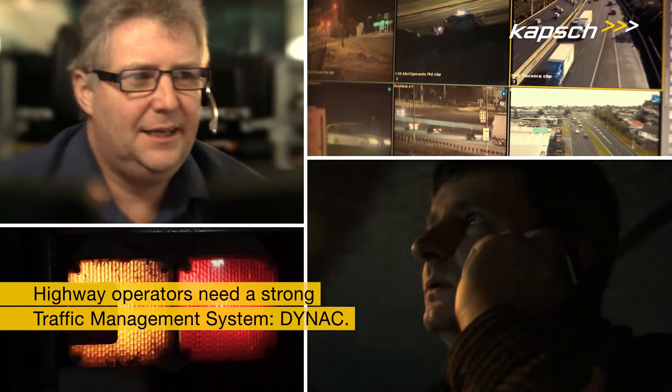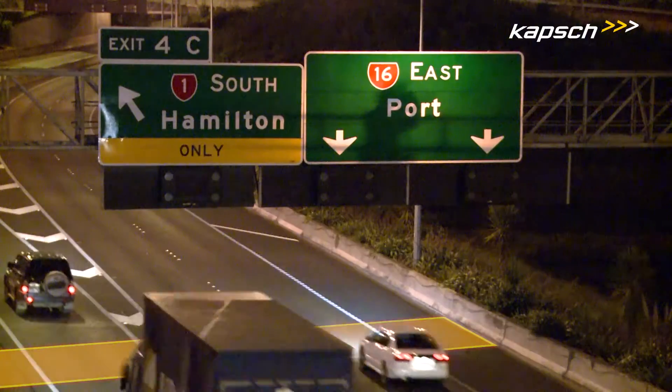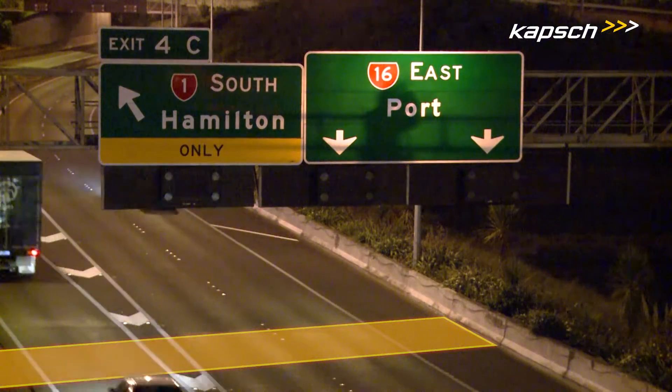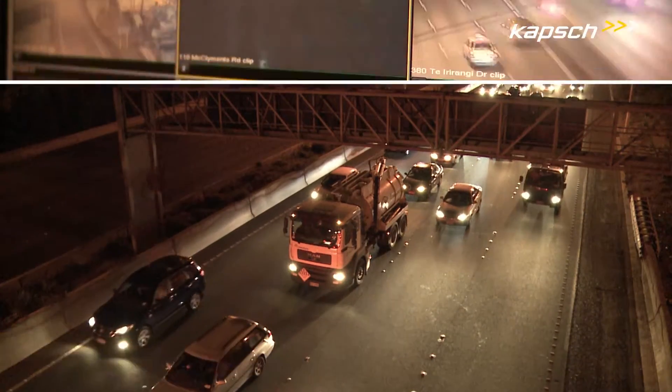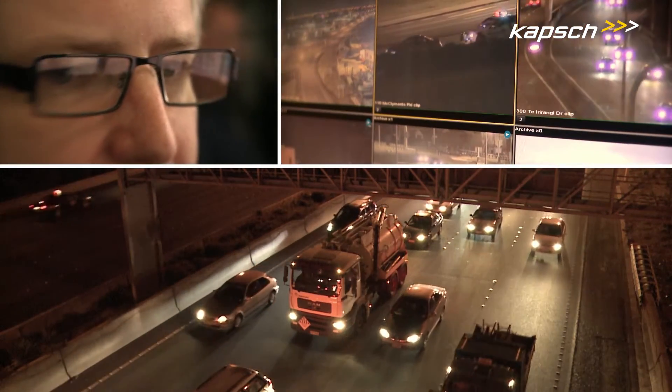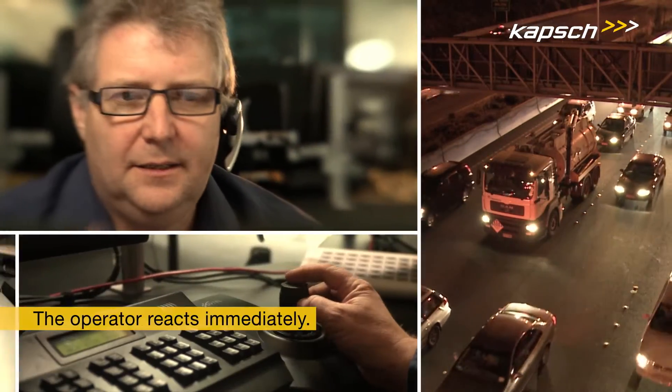Like Dynac. Dynac processes traffic data generated by sensors along the highway, detects congestion building up, and triggers an alarm. The operator verifies the incident along the road using a CCTV system, understands the situation, and reacts immediately.